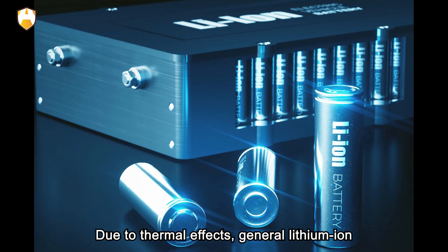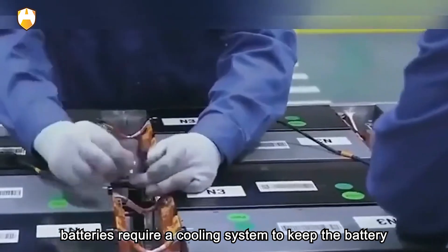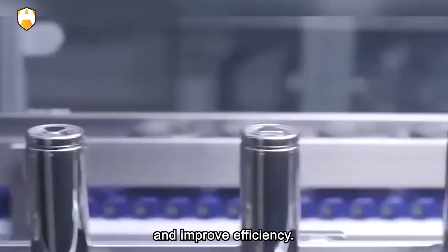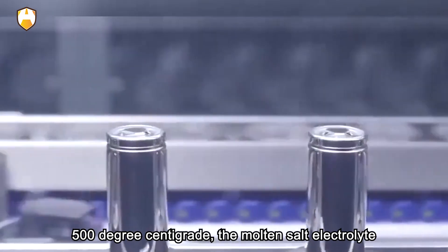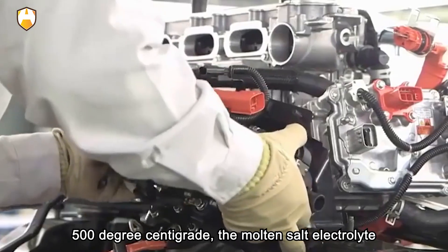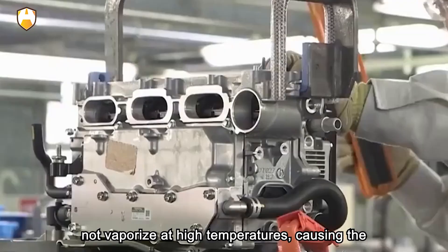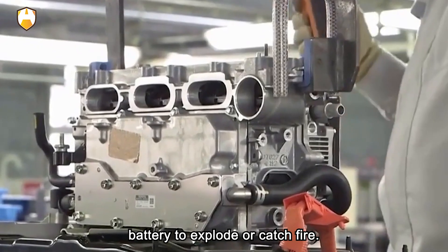Due to thermal effects, general lithium-ion batteries require a cooling system to keep the battery at an optimal operating temperature. At the same time, even if the temperature exceeds 500°C, the molten salt electrolyte is still thermally stable and non-volatile, meaning it will not vaporize at high temperatures, causing the battery to explode or catch fire.